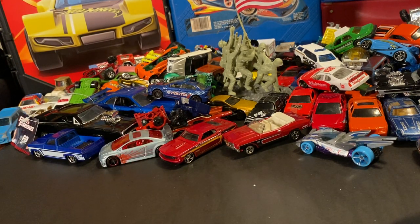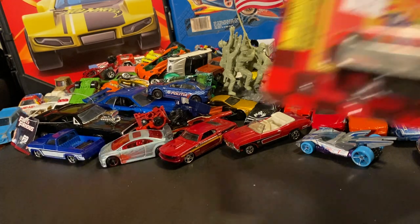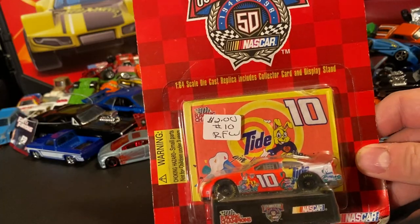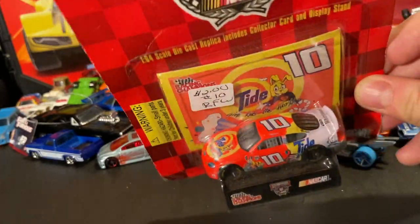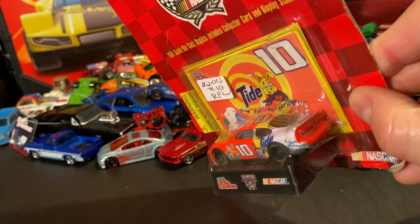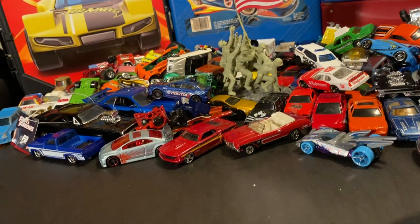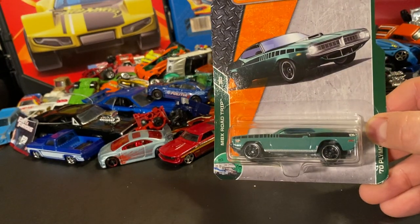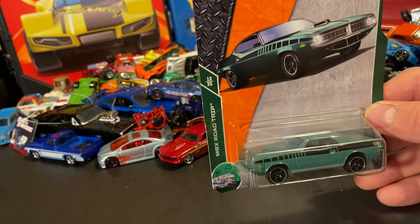Just a couple more things — a couple of carded cars to end on a higher note. There were a ton of carded cars, most of them way overpriced, but I found this Tide car for two bucks and I grabbed it. Anytime I see a Tide car I set it aside. I also picked up a Cuda — a nice Barracuda — for like a buck. I couldn't say no to that.